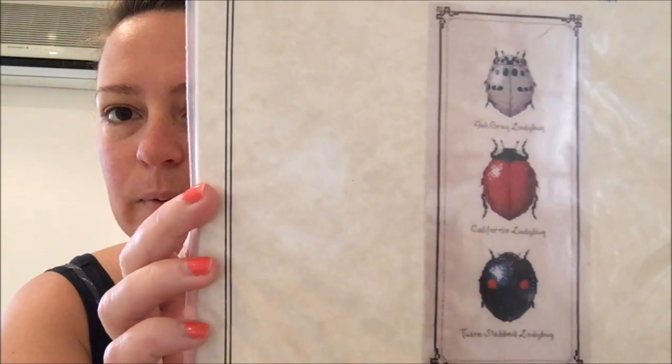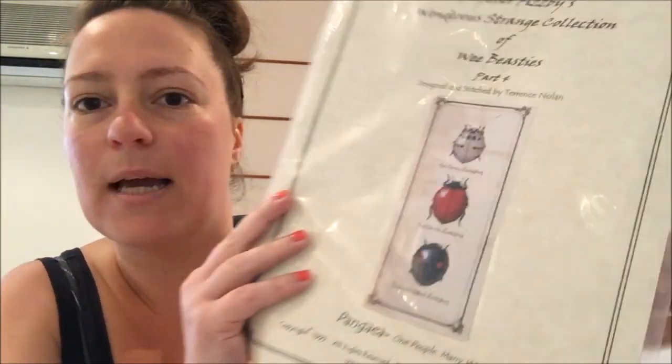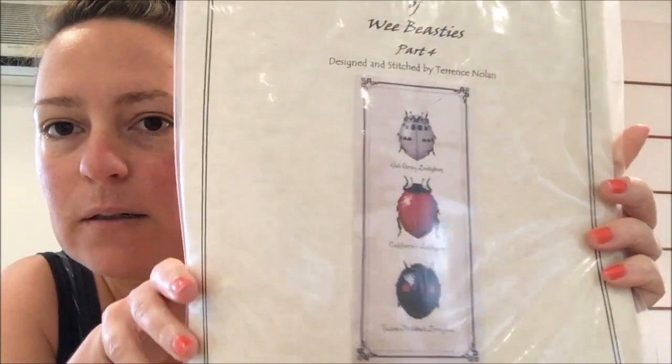Then I've got these two, which are just charts — also Terence Nolan, from his ladybird collections. This is Wee Beasties Part Four, with three ladybirds and the name of each type written below them. There's the ash grey ladybug, the California ladybug, and the twice-stabbed ladybug. They're really pretty, stitched using DMC floss on Wichelt Vintage 32-count linen. They don't take very long — they're nice quick stitches and the detail is just beautiful.